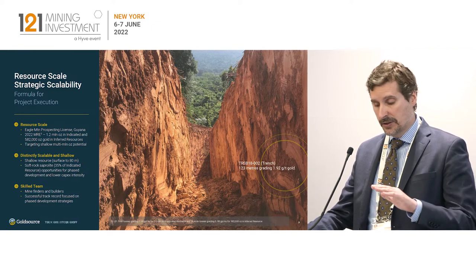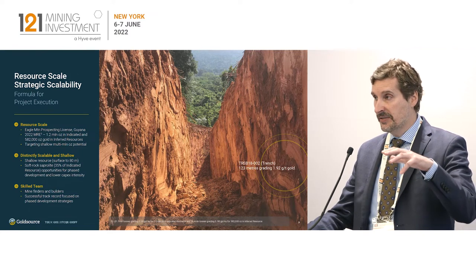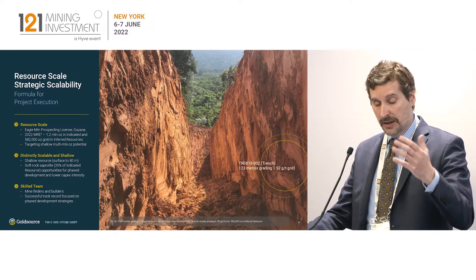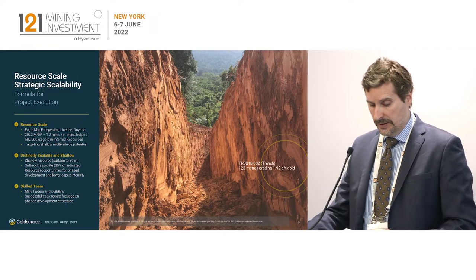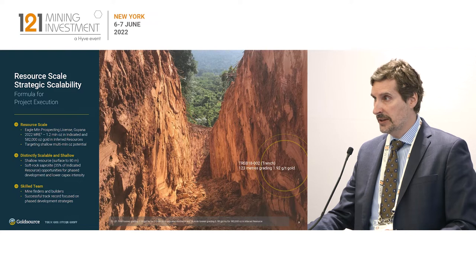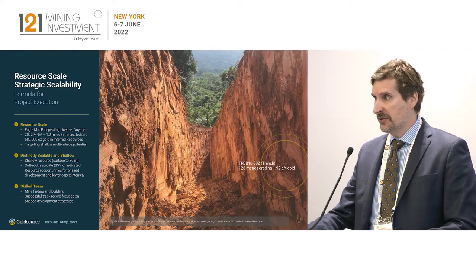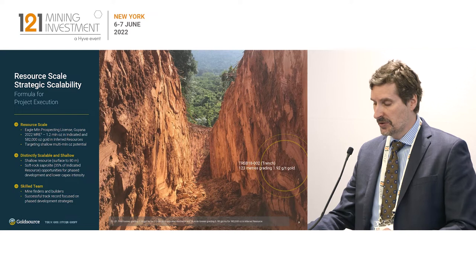Lastly, the deposit is flat. What it means is you've got the flexibility to drop the excavator in on the high-grade areas to start with, so you can front-end load the grade and therefore front-end load the cash flow. These key characteristics enable us to envision a phased development strategy with Eagle Mountain, whereby we start in the saprolite, generate free cash flow there, and then move into the underlying, more conventional fresh rock project, which is also very shallow — it just sits below the saprolite.